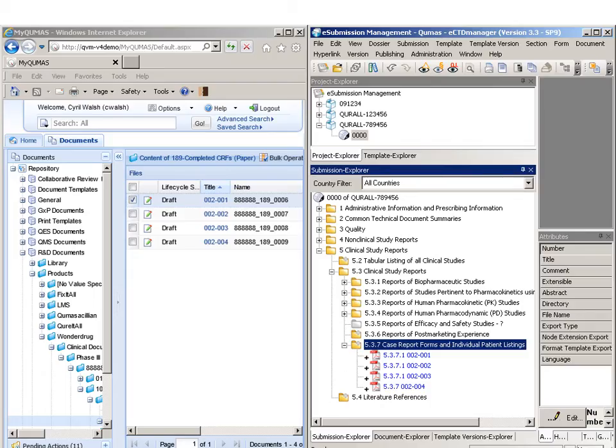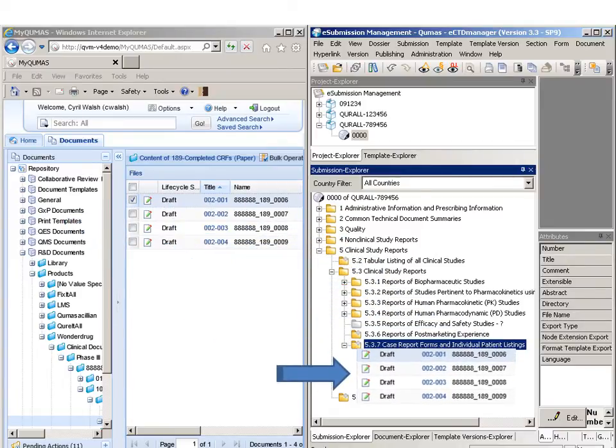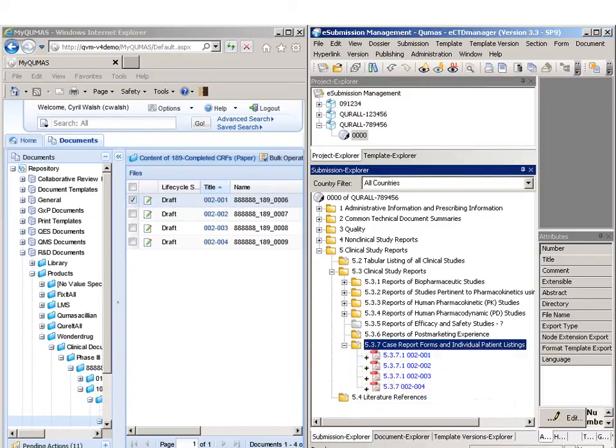Building the target eCTD is as simple as dragging and dropping content from the repository into the application. Once linked, all metadata, content and future updates are automatically communicated between the systems.